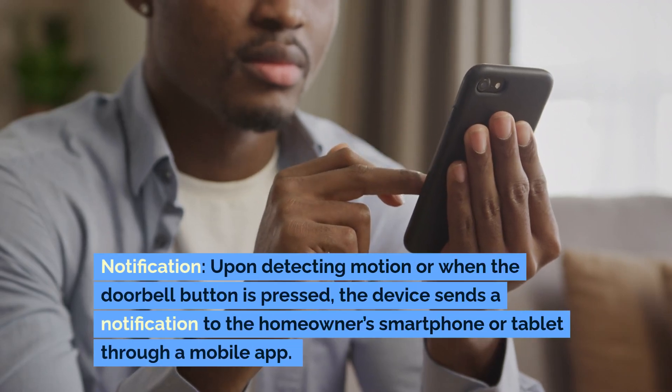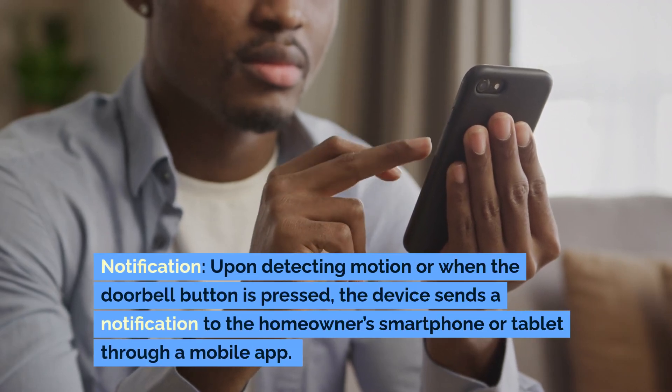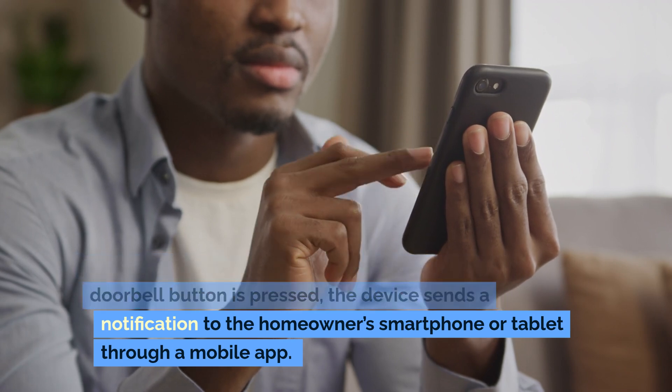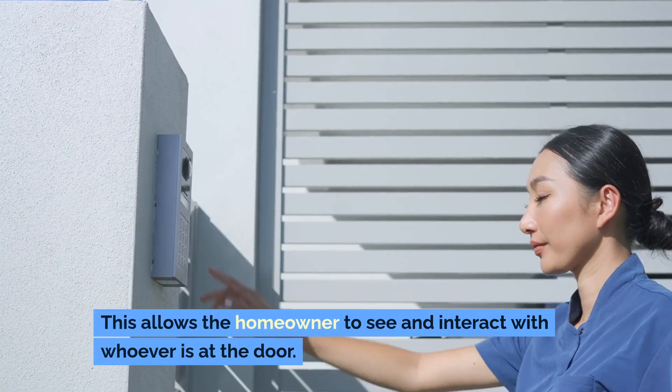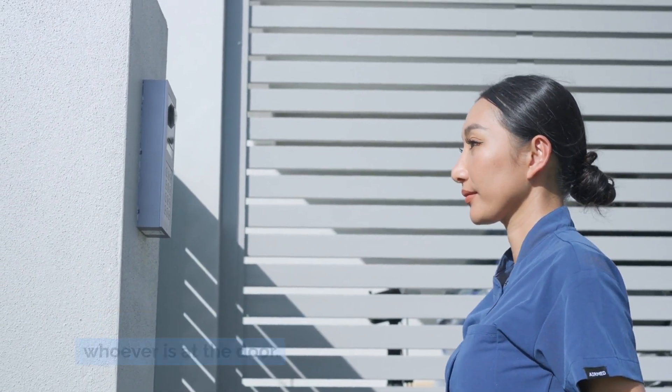Notification. Upon detecting motion or when the doorbell button is pressed, the device sends a notification to the homeowner's smartphone or tablet through a mobile app. This allows the homeowner to see and interact with whoever is at the door.